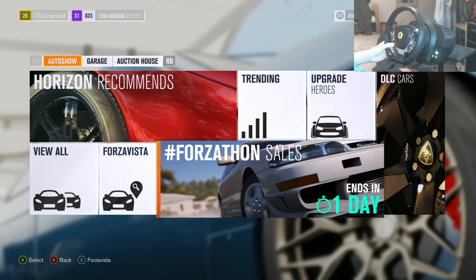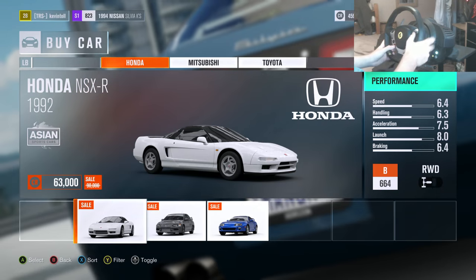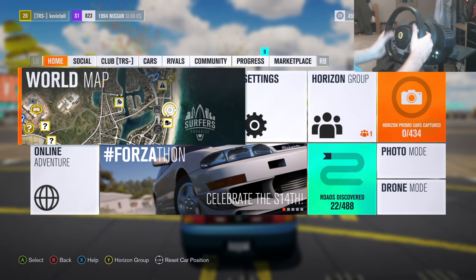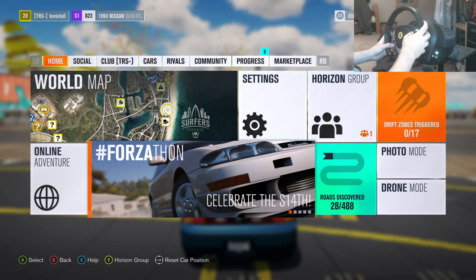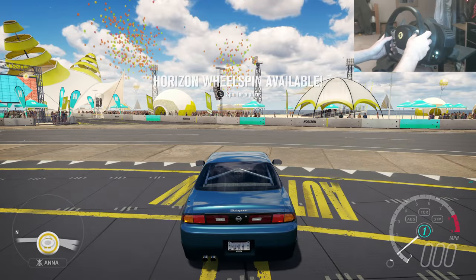Also, if you guys don't know how to get the S14 - from when I released this video you have one day to win the car. Press start when you're in career mode, go down to the phone and you have one day left. You need to score 35,000 points in a drift zone with a Toyota Trueno to win the Nissan Silvia S14. So get on there pretty quick!